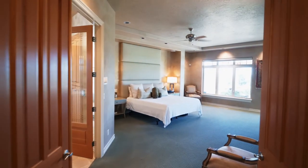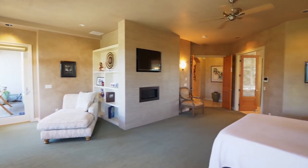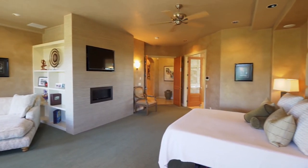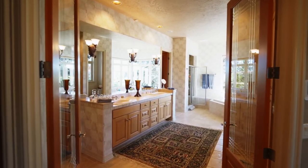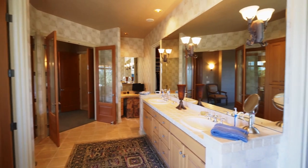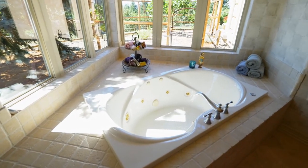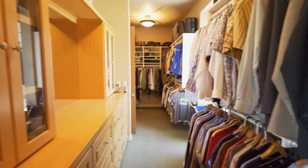Escape to your private master suite, a spacious retreat with its own sitting area and a gas fireplace. You can unwind and relax in the spa-like master bath with a dual-headed tile shower, a jetted tub, and a walk-in closet with built-ins.